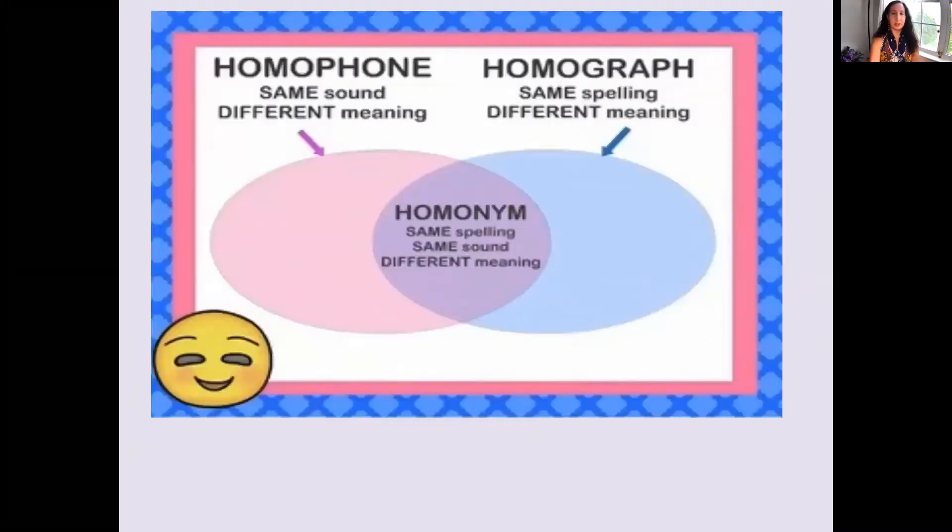So I'm going to just review it briefly. As you notice here, homophone: same sound, different meaning. And to keep things simple, we're just going to keep it this way. But sometimes a homophone can also be a homonym.